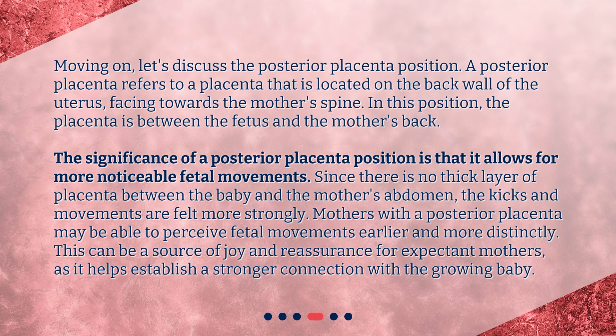Mothers with a posterior placenta may be able to perceive fetal movements earlier and more distinctly. This can be a source of joy and reassurance for expectant mothers, as it helps establish a stronger connection with the growing baby.